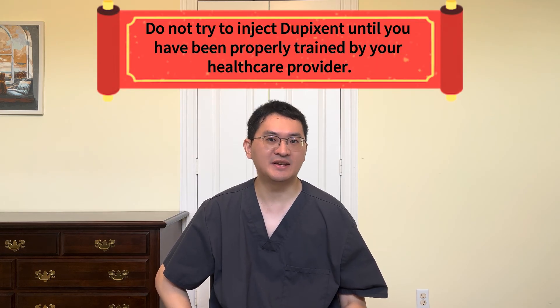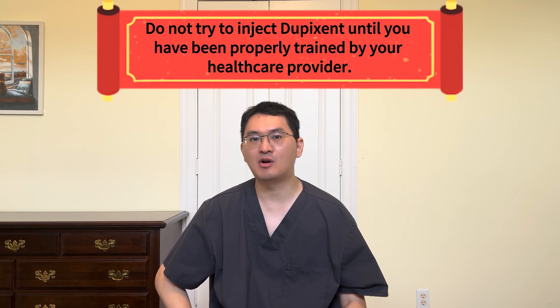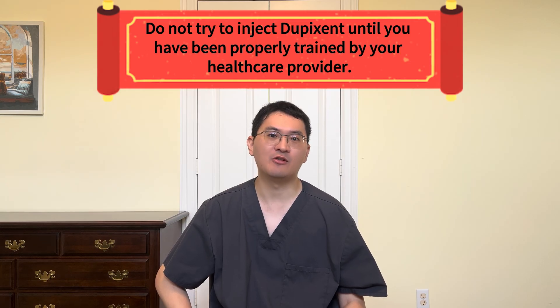In practice, we often have patients come to the clinic for their first dose. For those requiring a loading dose, we demonstrate the first injection and supervise as the patient or caregiver administers the second. Once trained, most patients give their injections at home, making treatment more convenient and sustainable long-term. Just a quick reminder: do not try to inject Dupixent until you have been properly trained by your healthcare provider.